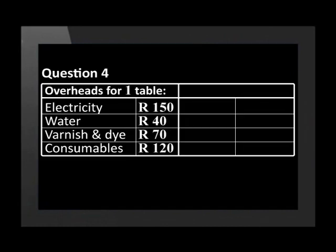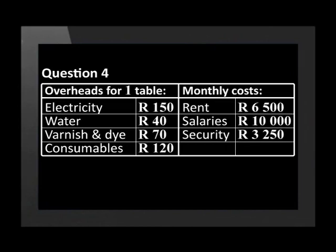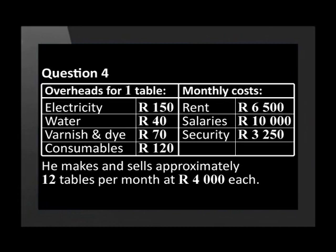Lennox makes tables from recycled wood that he gets for free. His overheads for making one table are as follows: Electricity 150 Rand, Water 40 Rand, Varnish and dye 70 Rand, and other consumables 120 Rand. Monthly costs: Rent 6,500 Rand, Salaries 10,000 Rand, Security 3,250 Rand. He makes and sells approximately 12 tables per month at 4,000 Rand each.